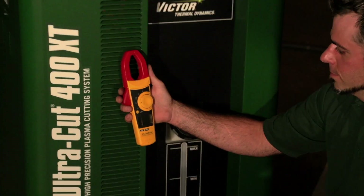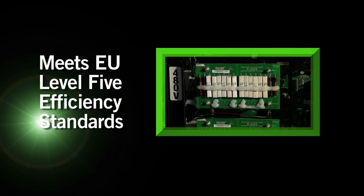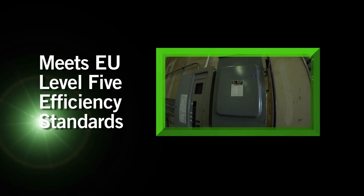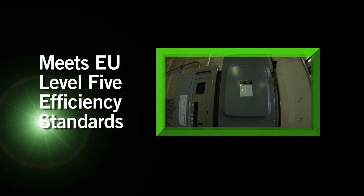Energy efficiency. The Ultracut XT draws 20 percent less primary current. It has an average electrical efficiency of 92 percent and helps companies everywhere lower utility bills.